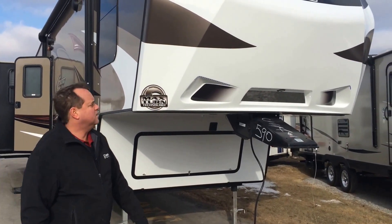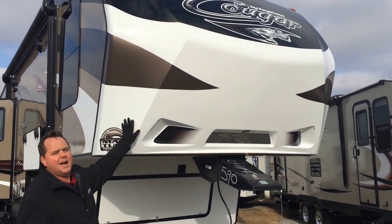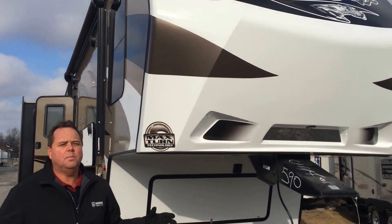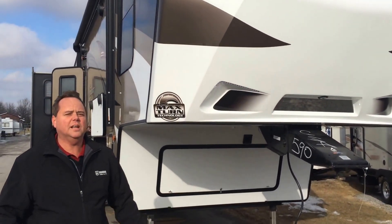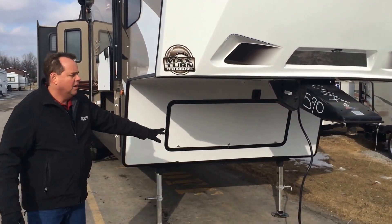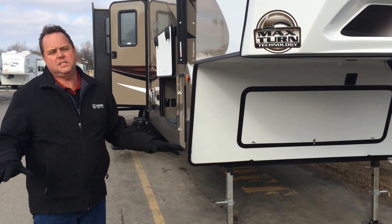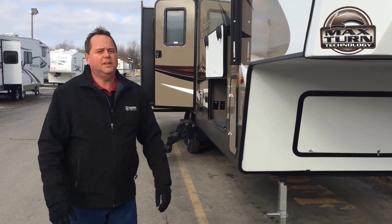One of the really nice features on this particular unit is the cap. This has a maximum turn technology cap, making it a little easier on the short box trucks to make those tight turns. On the front here you've got your power jacks, and on the back it has the four point leveling system, making it nice and easy to level.